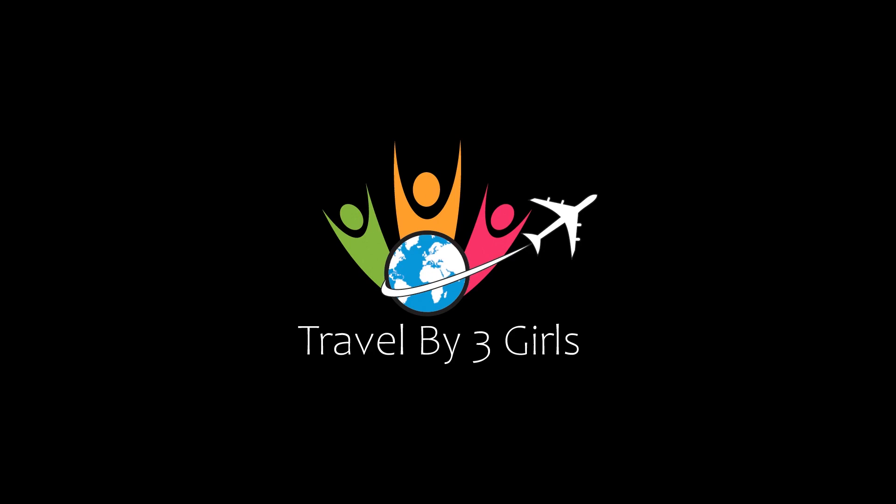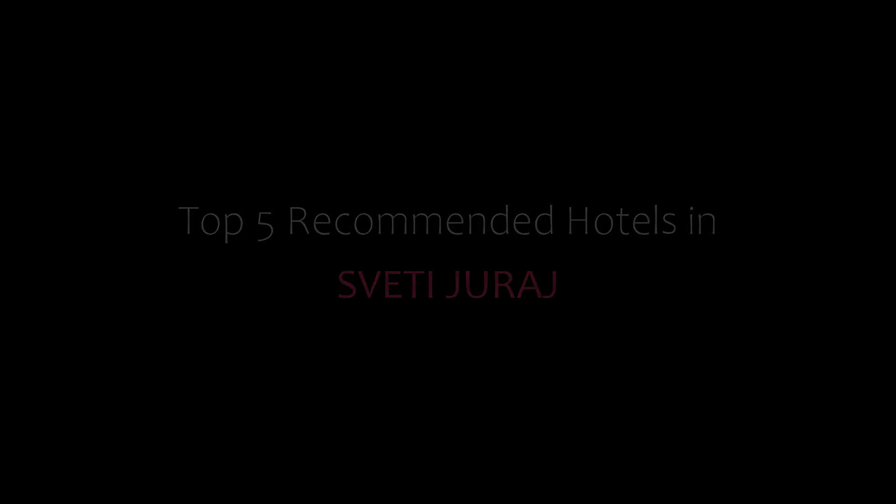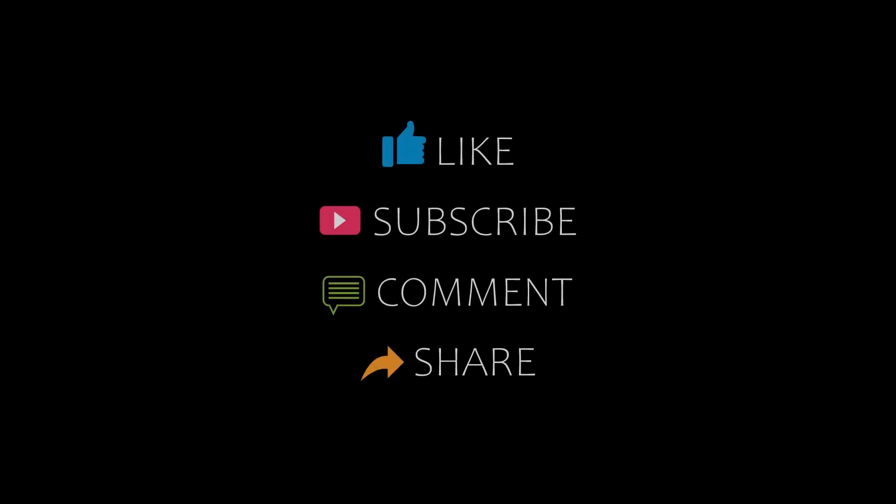Hello guys, welcome back to my channel. You are watching a new video of Top Recommended Hotels. Let's start the video.